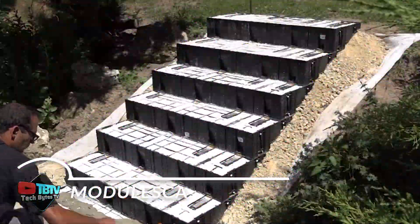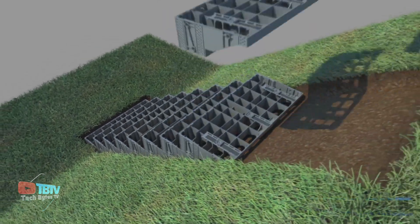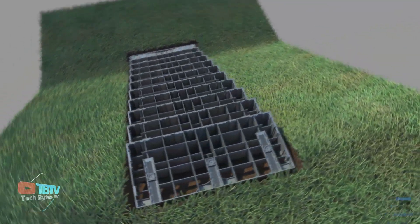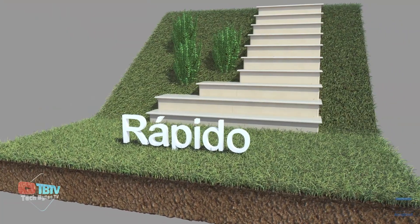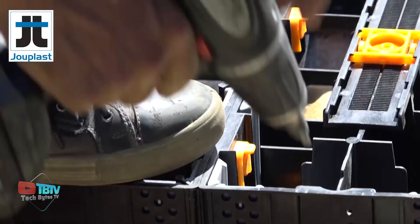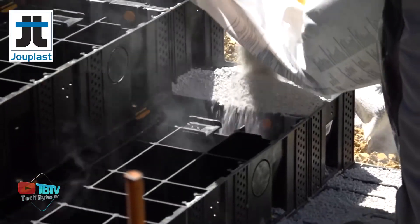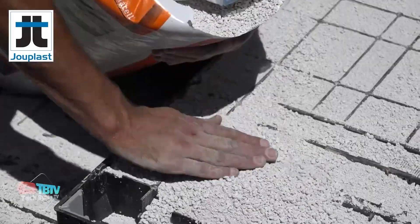Now let's focus on a novel stair construction system known as Modulesca. Most notable is its speed — skilled workers can complete a staircase in as little as half a day. Modulesca is also known for its reliability, as one unit of the system can withstand loads of up to 6 tons, and temperatures ranging from negative 20 to over 70 degrees Celsius.